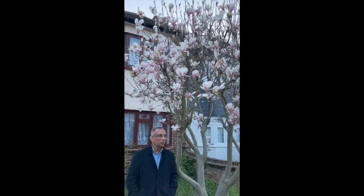The whole of UK is in full bloom at the moment, so I just couldn't resist taking a video.